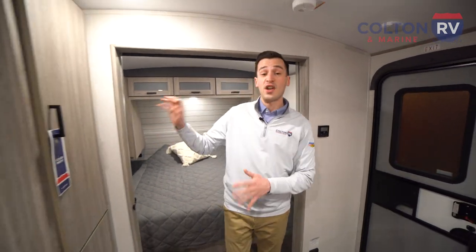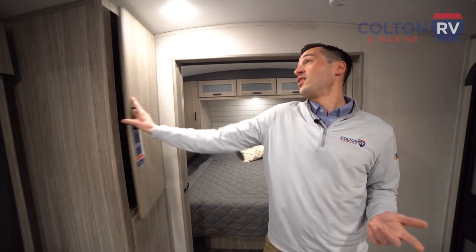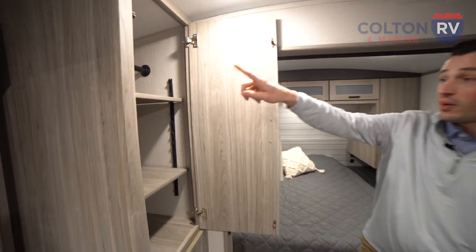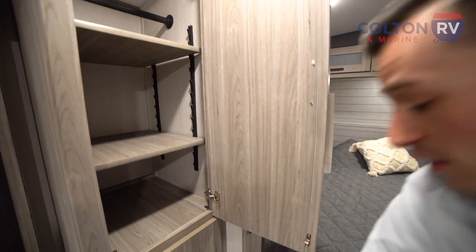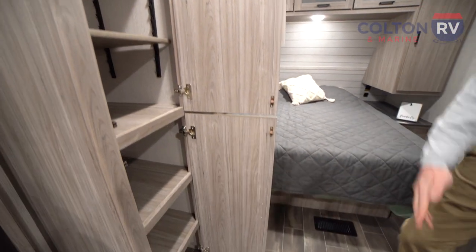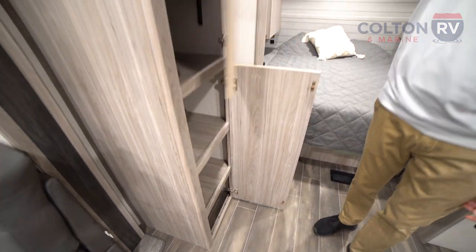Moving out into the living space, we have a nice kitchen pantry here, but it can also double as a place to hang coats — it's got a coat bar up top. It also has adjustable removable shelving, so if you wanted to use it just as an entire kitchen pantry, there's plenty of shelves in there to store all your food, canned goods, everything like that.